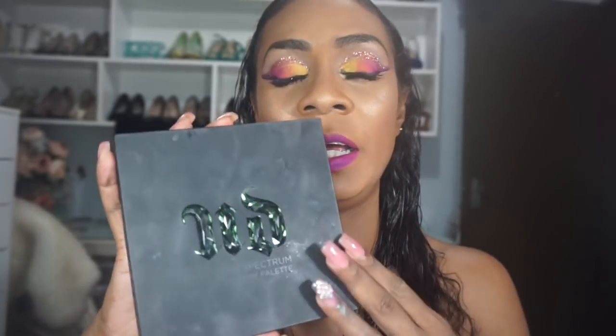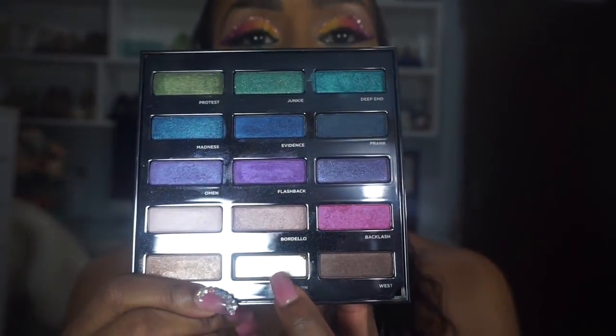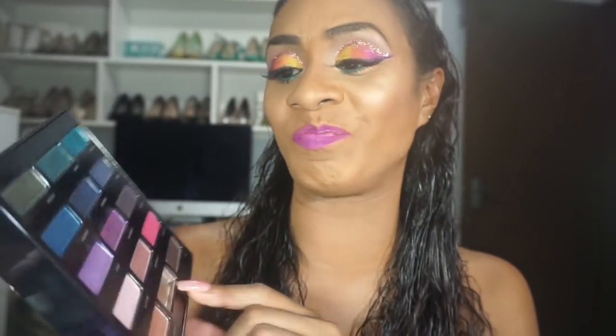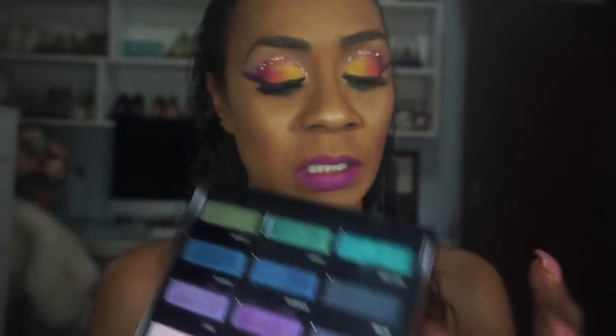The last Urban Decay I have is the 2015 Spectrum palette. One thing I hate is the packaging — it doesn't have a hinge. Unfortunately one shade called Burn shattered and cracked completely, but the colors are really lovely — beautiful mermaid colors. I'd love to get a replacement but I think it's sold out.